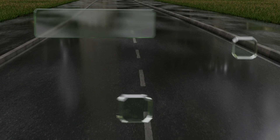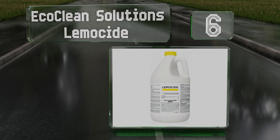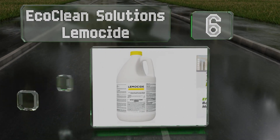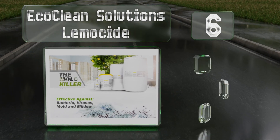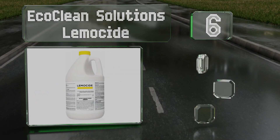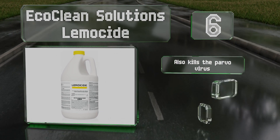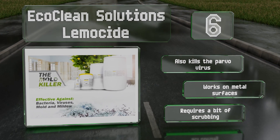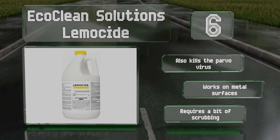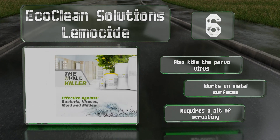Moving up our list to number six, one of the worst things about a mold infestation is the horrible smell. Eco Clean Solutions Lemicide helps neutralize that with a strong lemon aroma that masks its antiseptic properties, leaving your home smelling as clean as it looks. It also kills the parvo virus and works on metal surfaces.